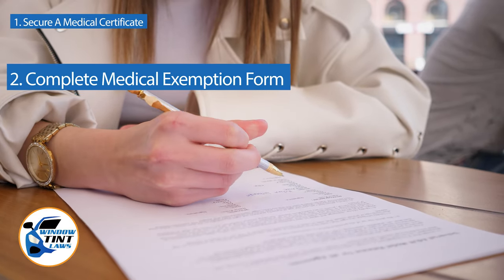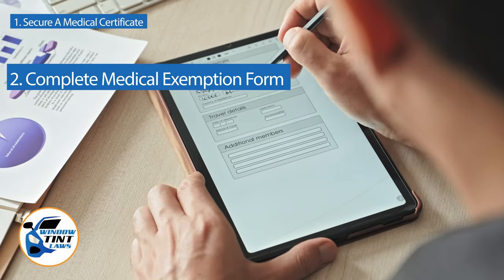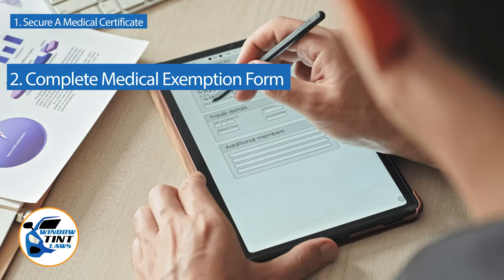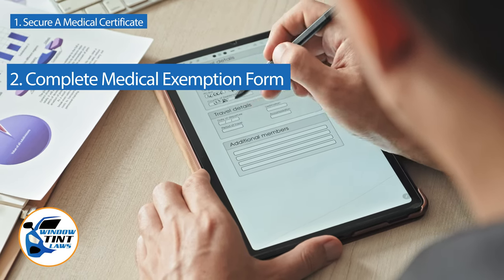Next, complete the medical exemption application as provided by the Hawaii DMV or Department of Public Safety. Answer all questions thoroughly and attach the required documents, such as the medical certificate.